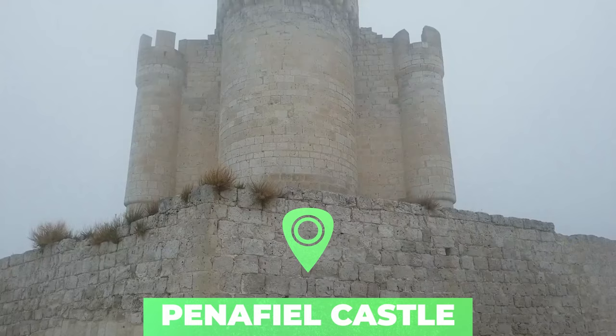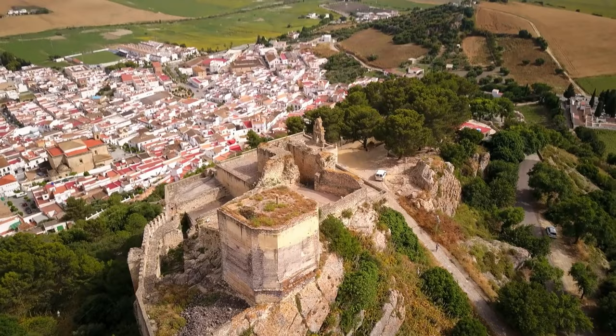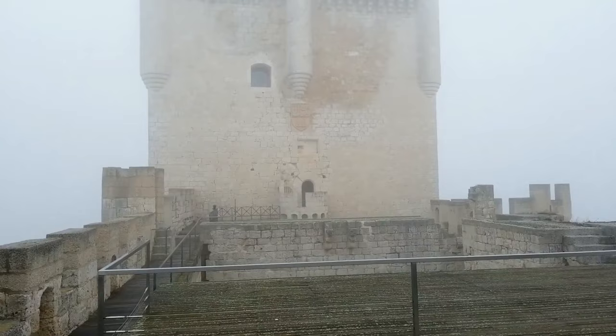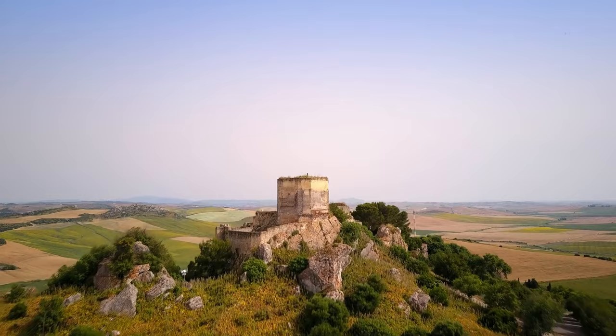Number 4: Penfield Castle. Penfield Castle is long — about 150 meters (490 feet) — as it sits on a hill in the town of Penfield in Valladolid province. Some say its long lines resemble a ship, with a keep that is nearly 30 meters high. This fortress, constructed between the 9th and 15th centuries, evokes an imposing presence when lit up at night. Today, one wing of Penfield Castle houses a wine museum, while the other wing can only be viewed on guided tours.